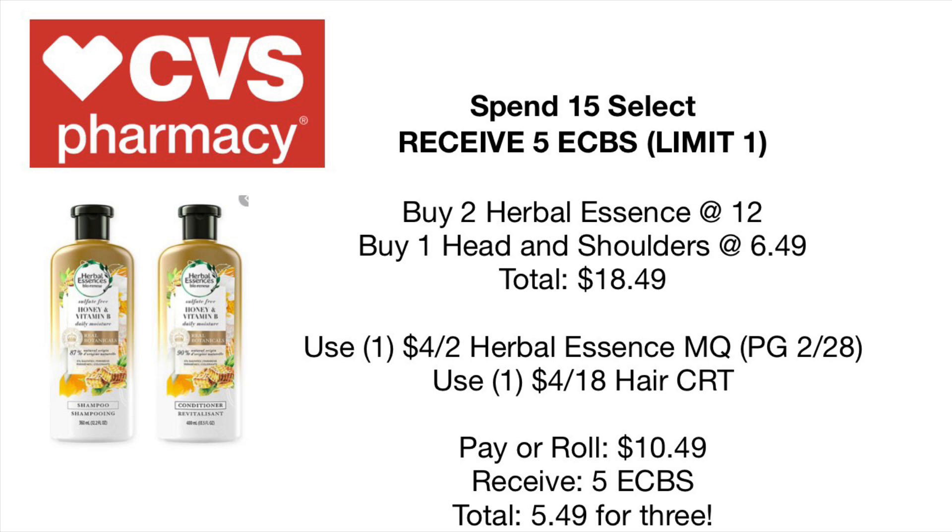Next is the spend $15 on select items, receive $5 back in extra care bucks — on Herbal Essences, Head & Shoulders, and Pantene. This is a limit of one per card, so you can only choose one scenario. In scenario one, buy two Herbal Essences at two for $6 and one Head & Shoulders at $6.49, totaling $18.49. Use the $4 off two Herbal Essences manufacturer coupon from the P&G last Sunday and pair with a $4 off $18 Hair Care CRT. Your total drops to $10.49, and you'll receive $5 back in extra care bucks, making it only $5.49 for three items.